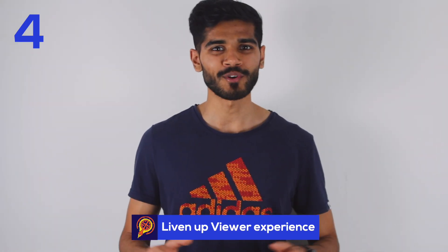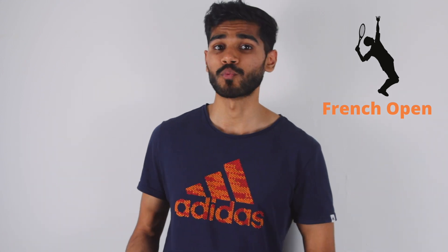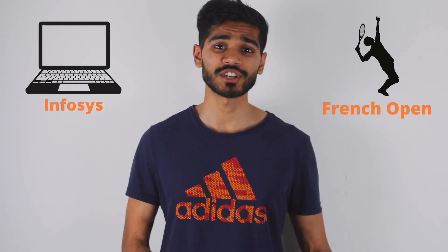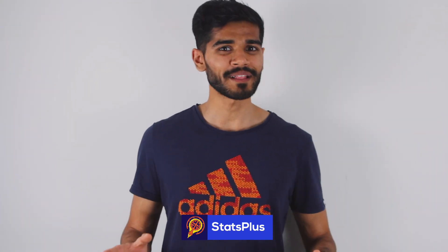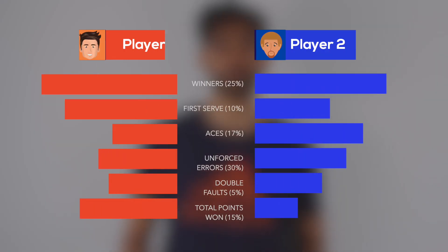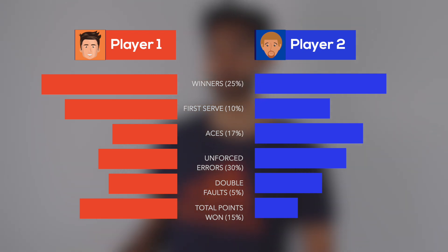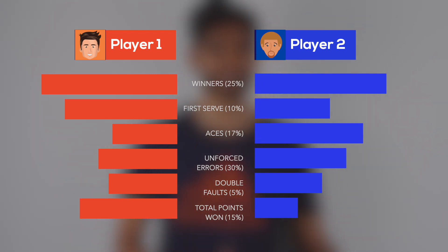The fourth use of AI in sport is to liven up viewer experience. Recently, the organization that runs the French Open teamed up with Infosys, an Indian technology company, to create an application called Stats Plus. This application calculates statistics on the fly regarding the performance of tennis players in a match, and these statistics are ranked based on how likely they are to predict a particular player's chances of winning.